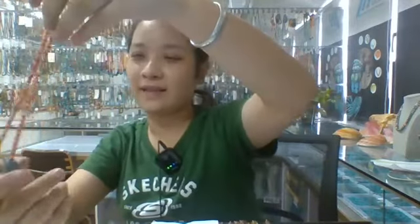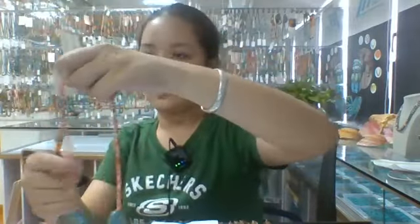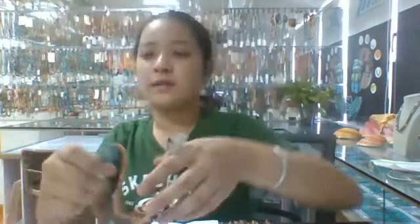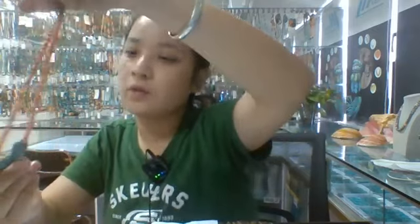I want to show you this one also, because it is a similar style. The main stone is spiny oyster and turquoise as well. Welcome to our live broadcast. This necklace is 16 inches long — you can wear it in summer or in a beach style.